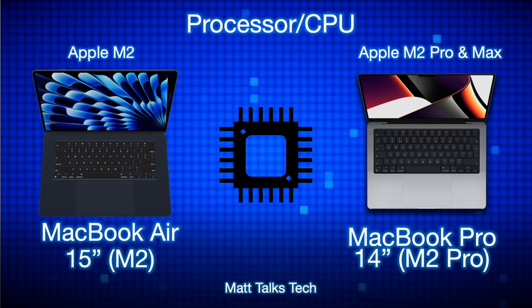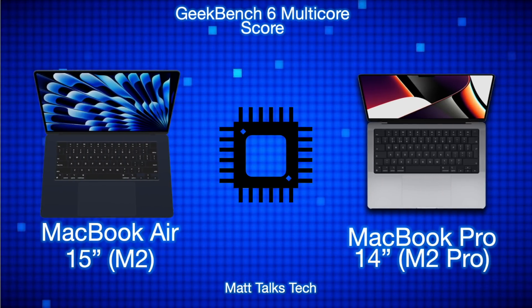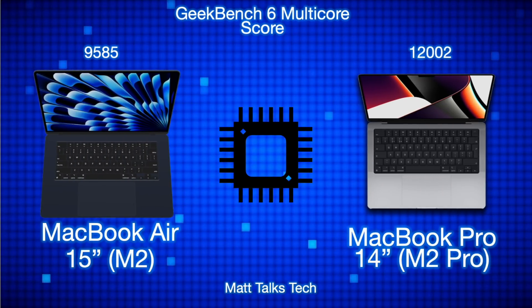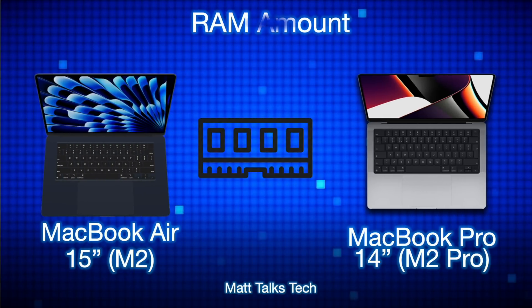In Geekbench 6 multicore scores, using the baseline cheapest models: the MacBook Air 15-inch with M2 scores 9,585, versus 12,002 for the 14-inch MacBook Pro with M2 Pro — a clear performance advantage for the Pro.